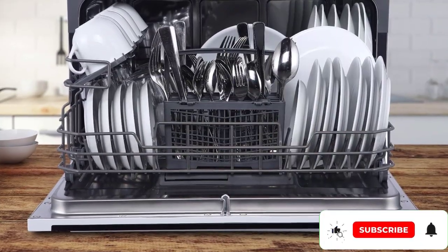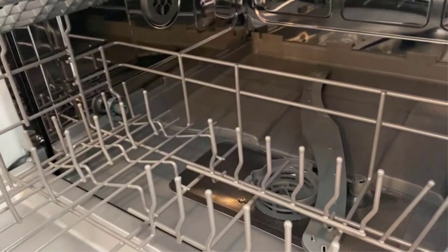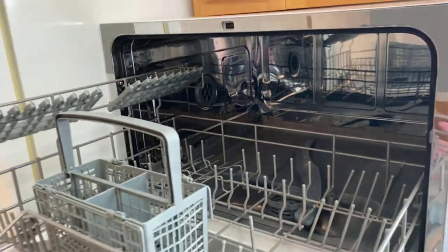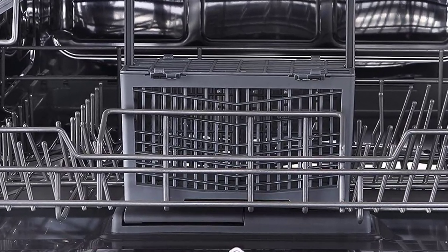This Farberware countertop dishwasher has 7 wash programs, allowing for a variety of clean. The rapid wash gets your dishes done quickly, and you also have the choice of using the intensive, normal, or glass function for varied levels of residue. There's also a baby care setting so that you can effectively wash baby bottles and products. We also love that it has a self-cleaning function, which does the work for you when it comes to maintaining your dishwasher.